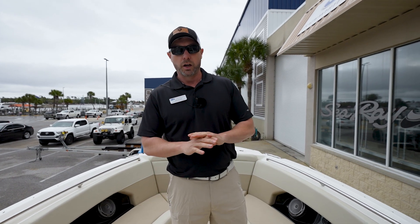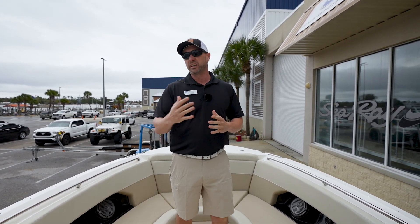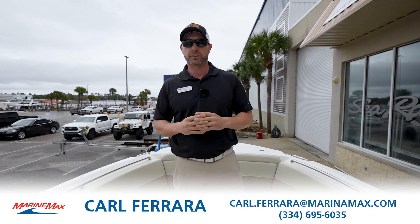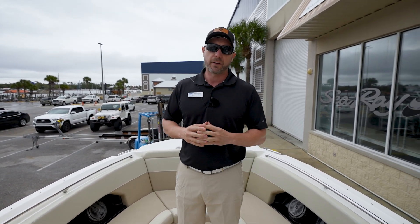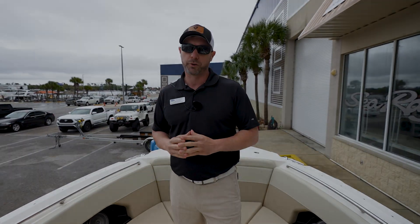Storage throughout the boat, cup holders all around — beautiful boat. Come see me, my name is Carl at MarineMax. To find this product or any other product we may have, I look forward to showing it to you and getting you out on the water. My number is 334-695-6035 and I look forward to talking with you.